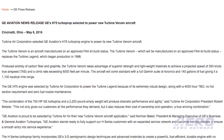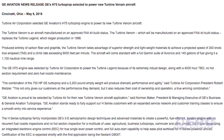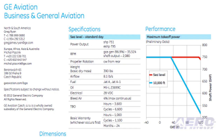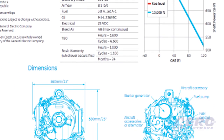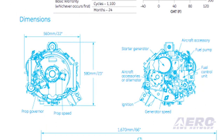Produced entirely of carbon fiber and graphite, it's projected to have a 350-knot cruise speed and a climb rate exceeding 6,000 feet per minute. The aircraft will come standard with a full Garmin suite of avionics and a fuel capacity of 140 gallons with a projected range of 1,100 nautical miles. The GE H-75 engine is projected to have a 4,000-hour time between overhaul, no hot section special requirement, and no fuel nozzle maintenance.